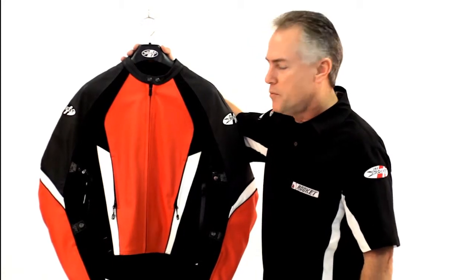The Pro Street Jacket is a racer's jacket. It's constructed out of 1.4 millimeter thick cowhide.